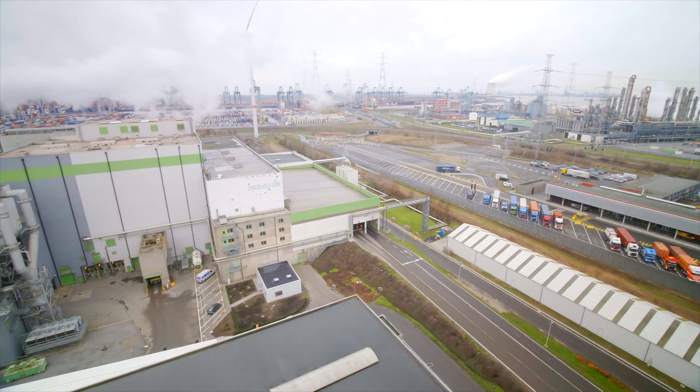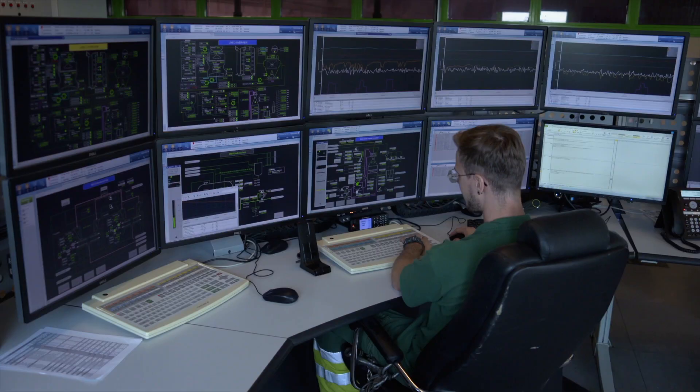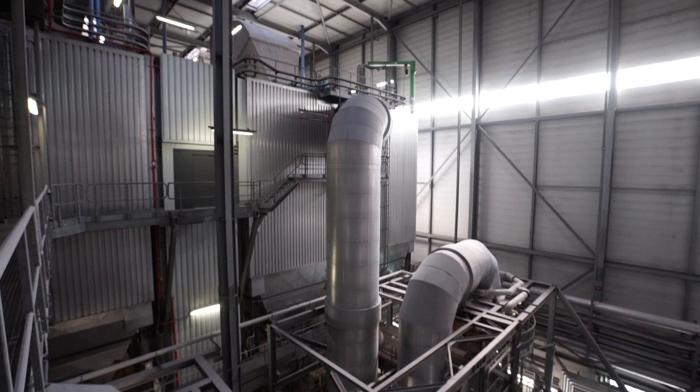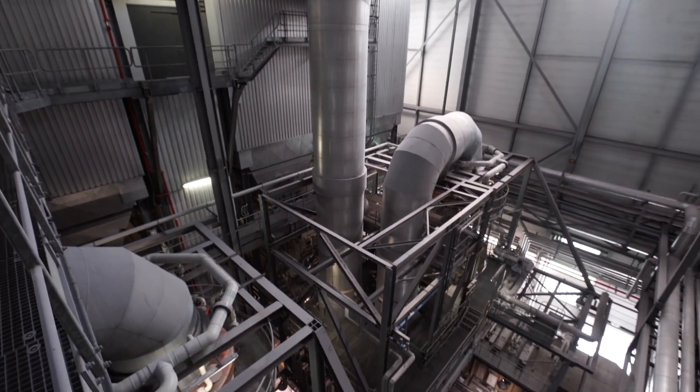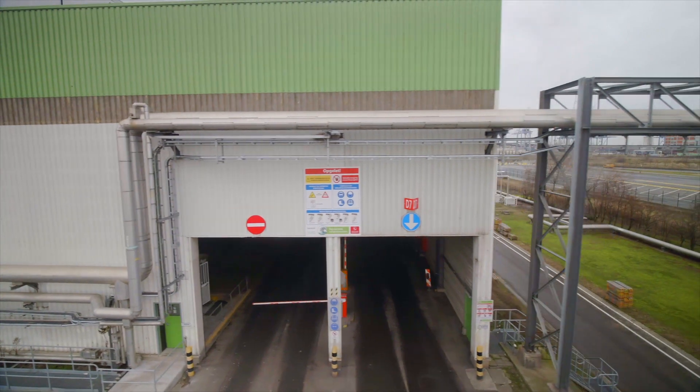Every year, Indever and Sleco treat 1 million tons of waste in their waste-to-energy plant. The waste-to-energy process creates considerable amounts of both heat and steam. The chemical companies in the vicinity of the plant can make good use of the steam, which they need in their production processes.